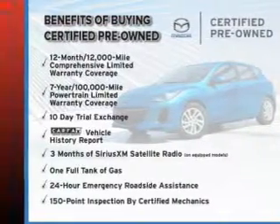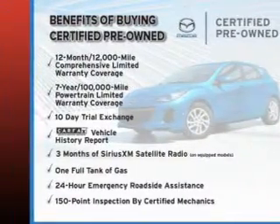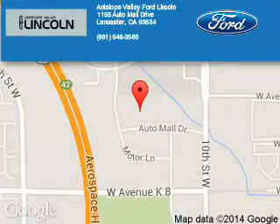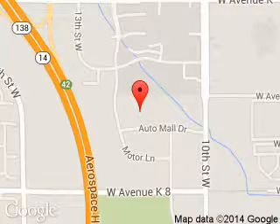Let us put you in the driver's seat today. Call or click to contact us. Antelope Valley Ford Lincoln is dedicated to doing everything possible to ensure that the experience you have selecting your next vehicle is a pleasant one. We are located at 1155 Auto Mall Drive, Lancaster, California, 93534.